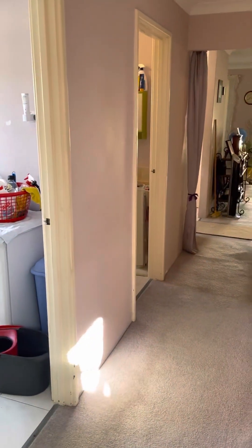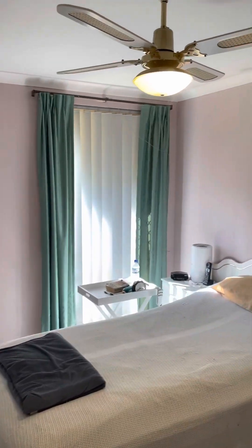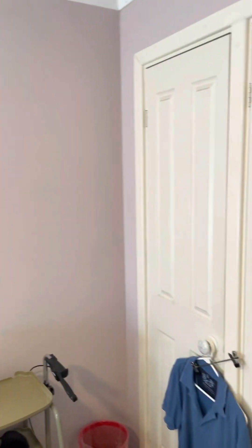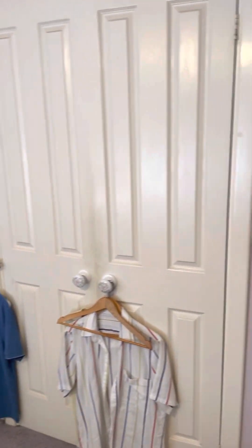Into the home, a decent size master bedroom to the left with a ceiling fan and floor-to-ceiling wardrobes.